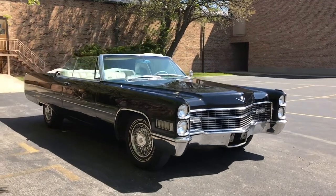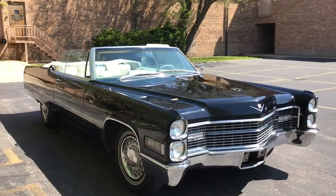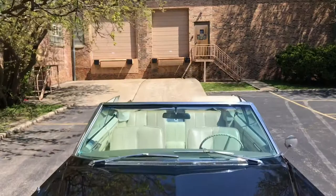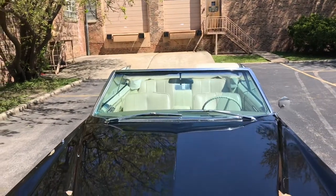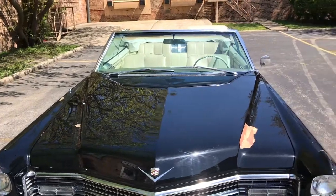This is our 1966 Cadillac DeVille convertible. This video will cover a few different things. First off, there will be a very slow-paced walk around of the car, and then following that I will show close-ups of each of the cosmetic blemishes on the car.